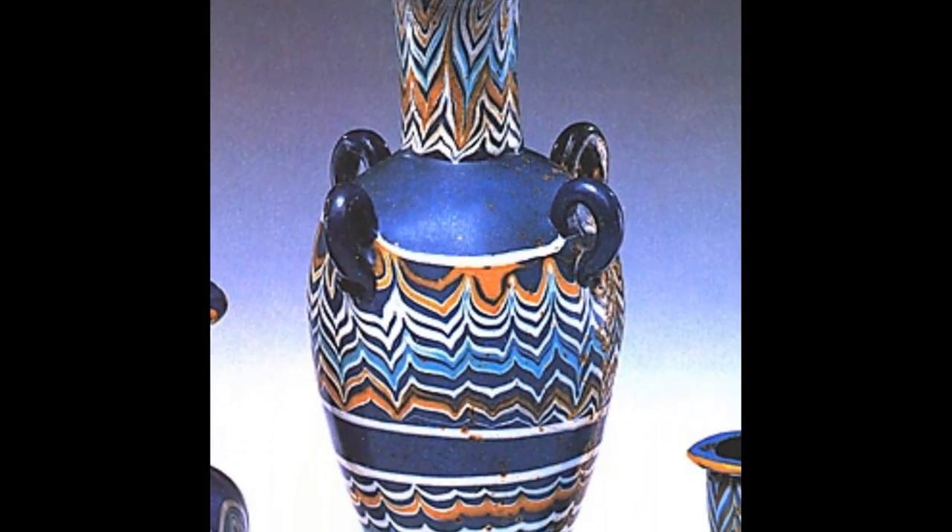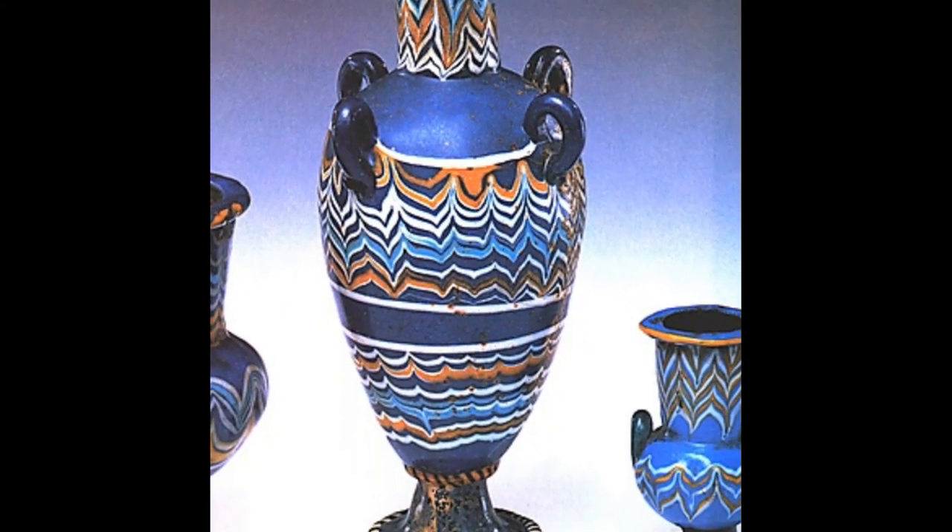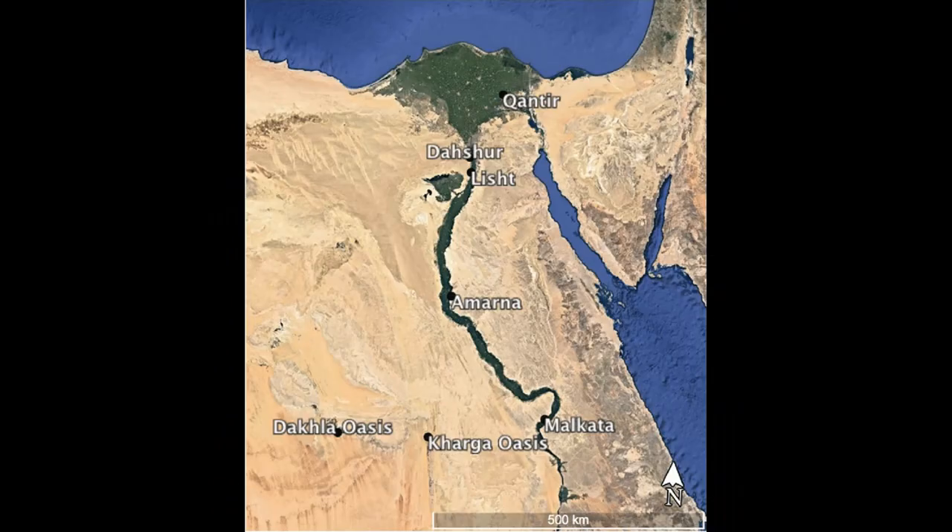Hello, and welcome to another issue of the Numbers of Thoth, brought to you by Martin and Julia Herdman. Today, we are looking at ancient Egyptian glass.